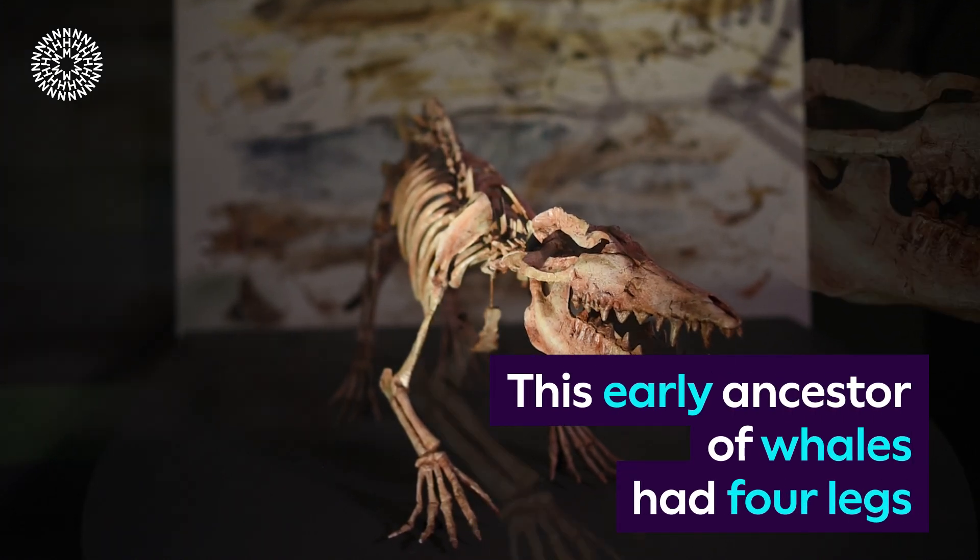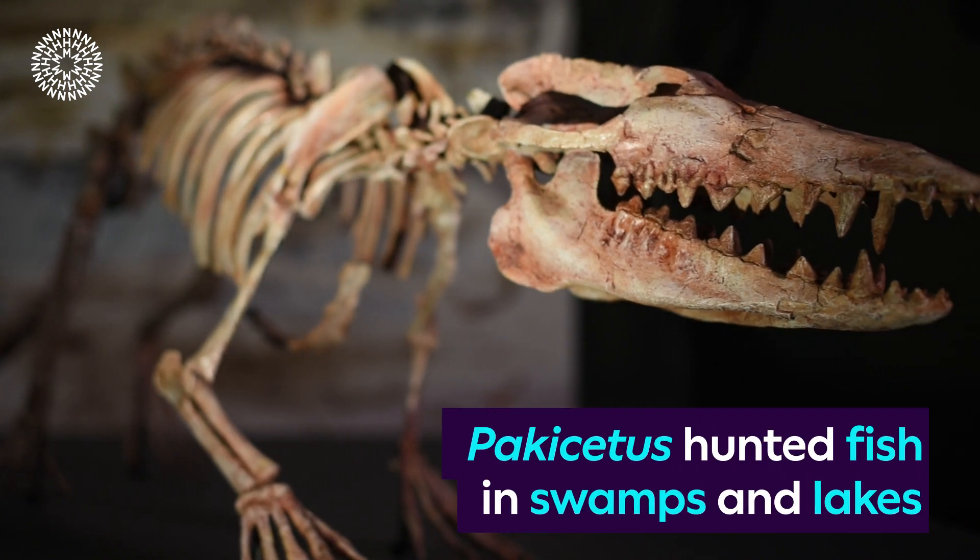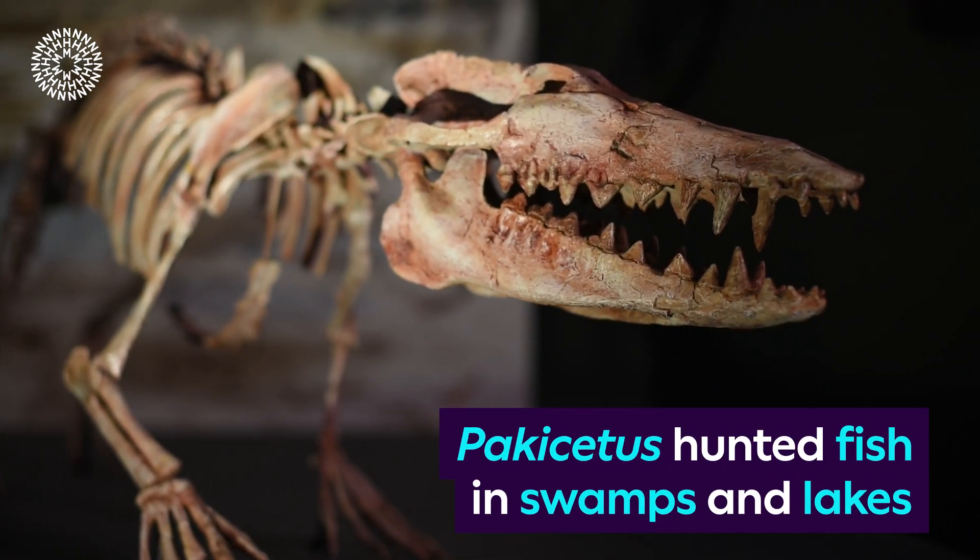The early ancestors of whales had four legs — a sharp-toothed, four-legged skeleton. Pakicetus hunted fish in swamps and lakes.